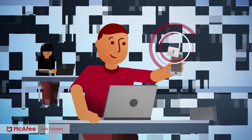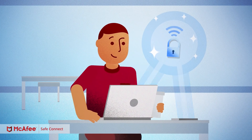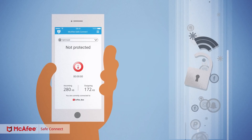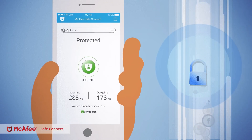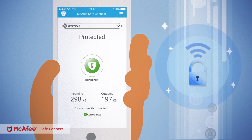With McAfee SafeConnect, safeguard your online privacy. McAfee SafeConnect informs you when a network sounds hazardous. In a single tap, our VPN technology keeps what's yours, yours. Make a secure online connection and keep prying eyes out.